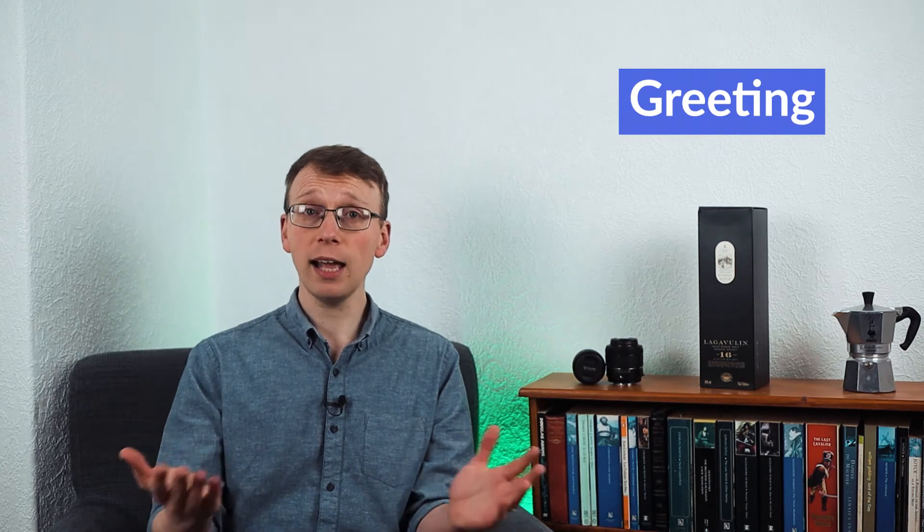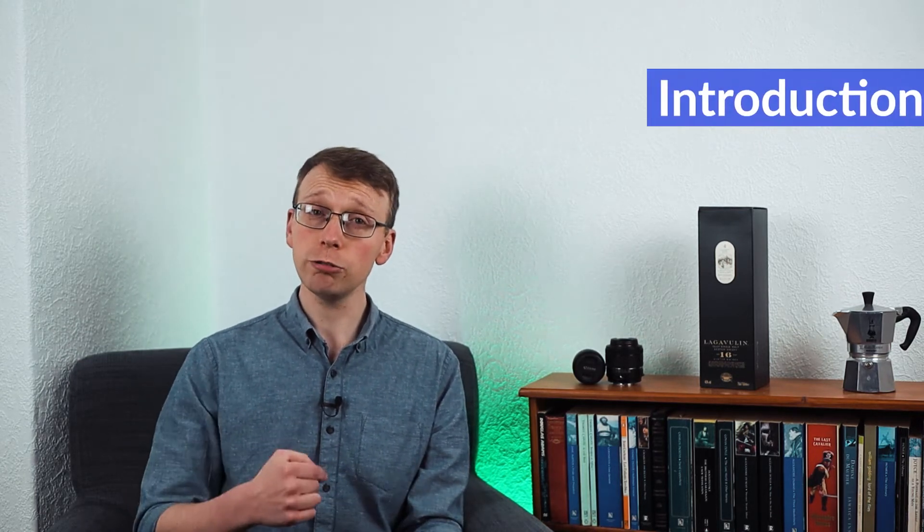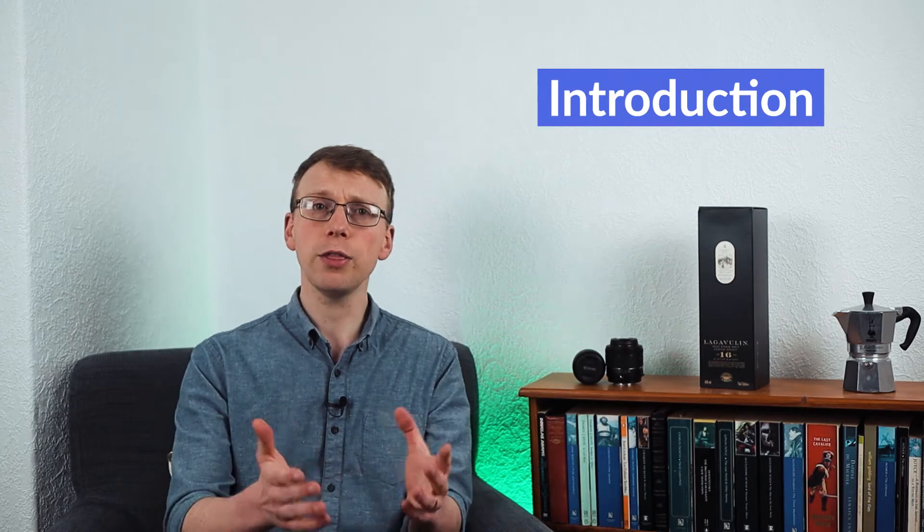There are six steps to follow when leaving a voicemail. Firstly, you should offer a greeting — a simple hello will be fine. The second thing you should do is introduce yourself; tell them who is calling. So you might say something like: 'My name is David, and I am calling from Global Tech Company.'